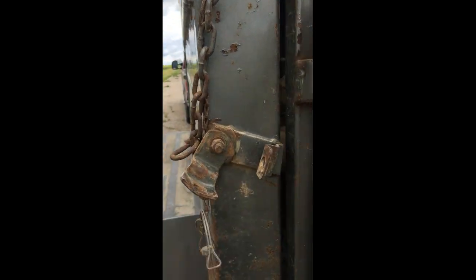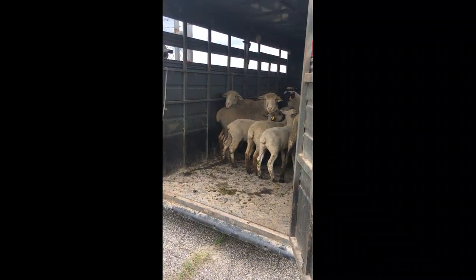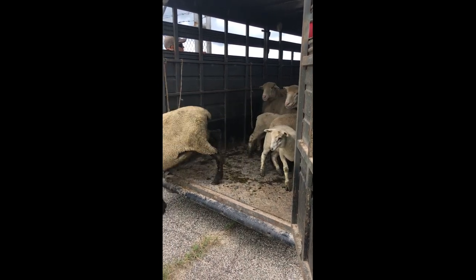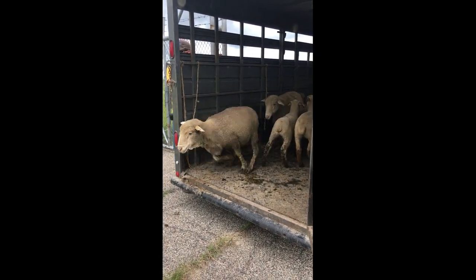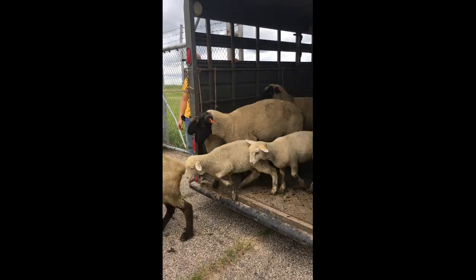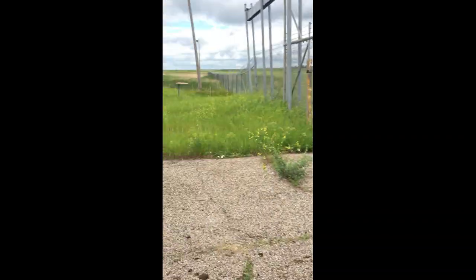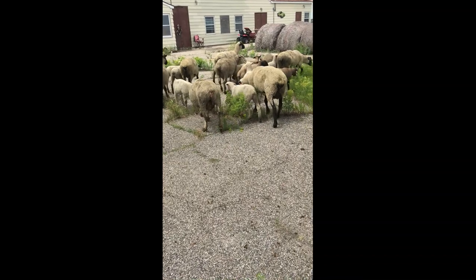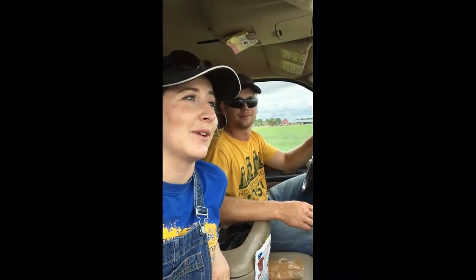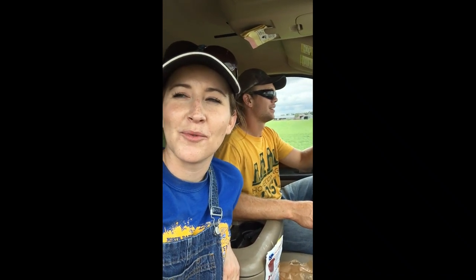We're about to let them loose. I'm so excited I don't even know what to do. FREEDOM! That was the first time either one of us had ever done that. It went great — we only lost them one time.